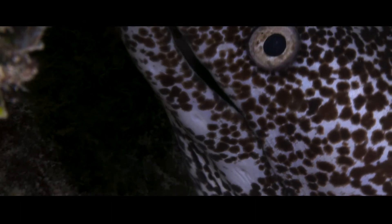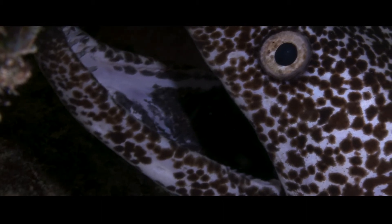Only when an eel attacks does this pharyngeal jaw shoot forwards from the back of the throat to the front of the mouth. It bites a prey and pulls the prey backwards towards the throat. The second jaw allows the moray to feed on larger marine animals, even other eels and sea snakes.